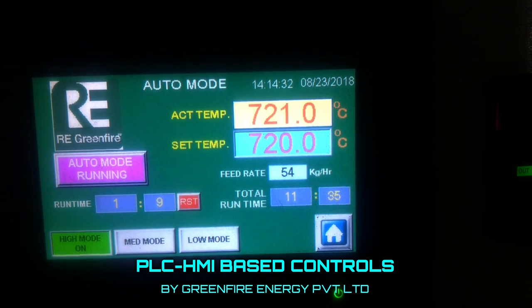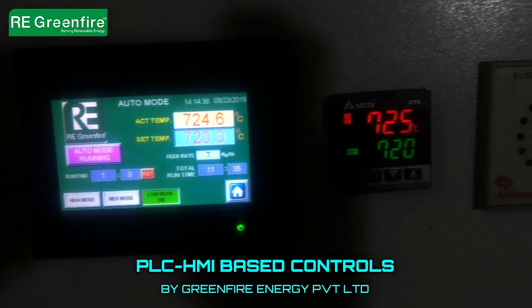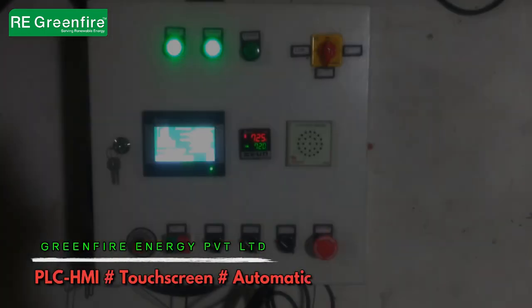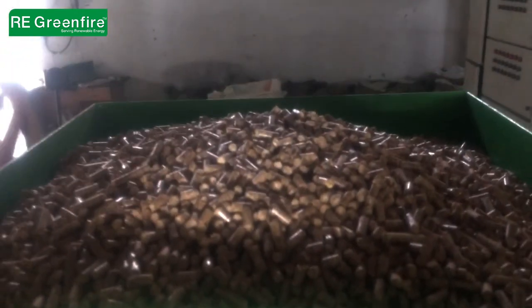These pellet burners are controlled by a unique logical PLC-HMI burner combustion program, with an additional facility of manual mode controls in case of failure of auto controls, to ensure uninterrupted process operation.